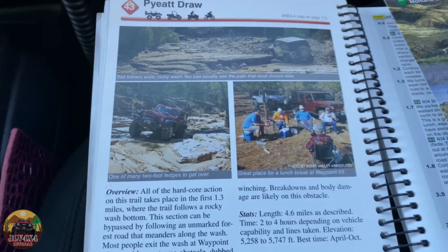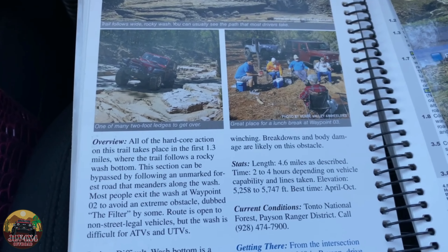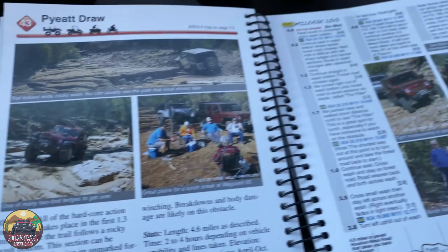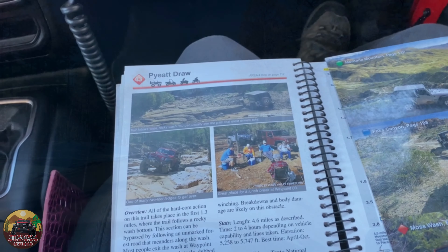This is what it looks like. Looks like it's a short trail, only 4.6 miles, which takes about 2 to 4 hours, so we just wanted to pass by and see what it looks like and see what we can do. Alright, let's go.